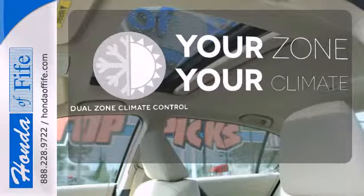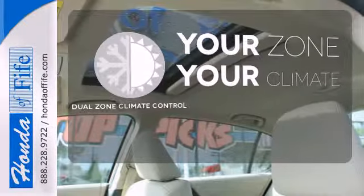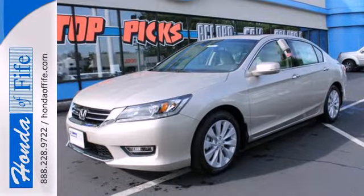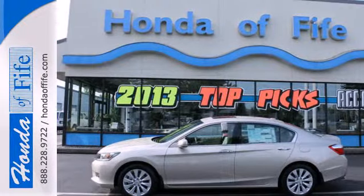It's too hot, it's too cold — not anymore with dual zone climate control. Enjoy the all-around satisfying performance of this 2013 Accord today.